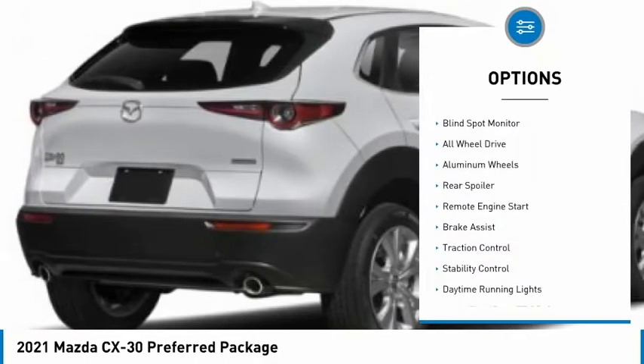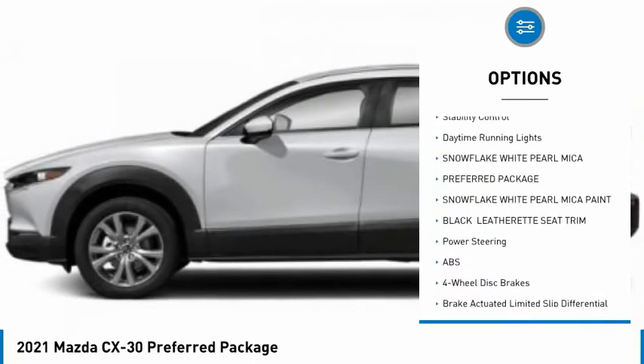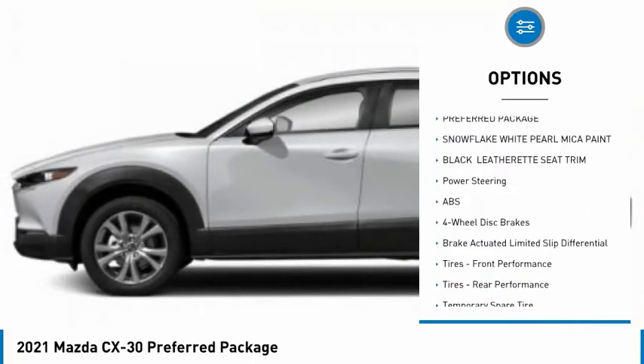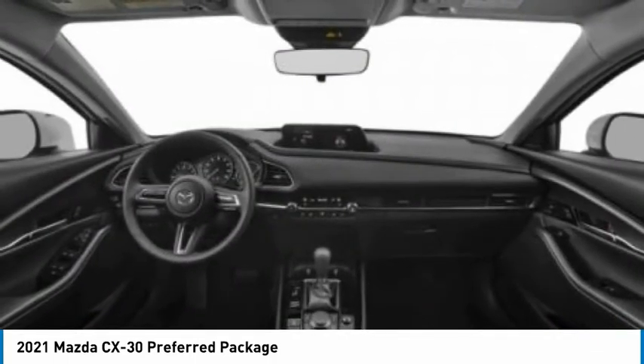Tire pressure monitor, blind spot monitor, all-wheel drive, aluminum wheels, rear spoiler, remote engine start, brake assist, traction control, stability control, daytime running lights.